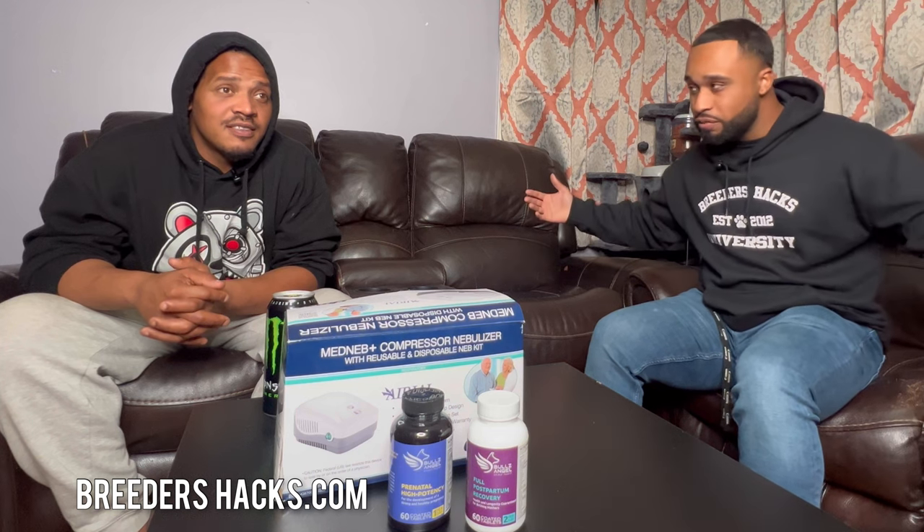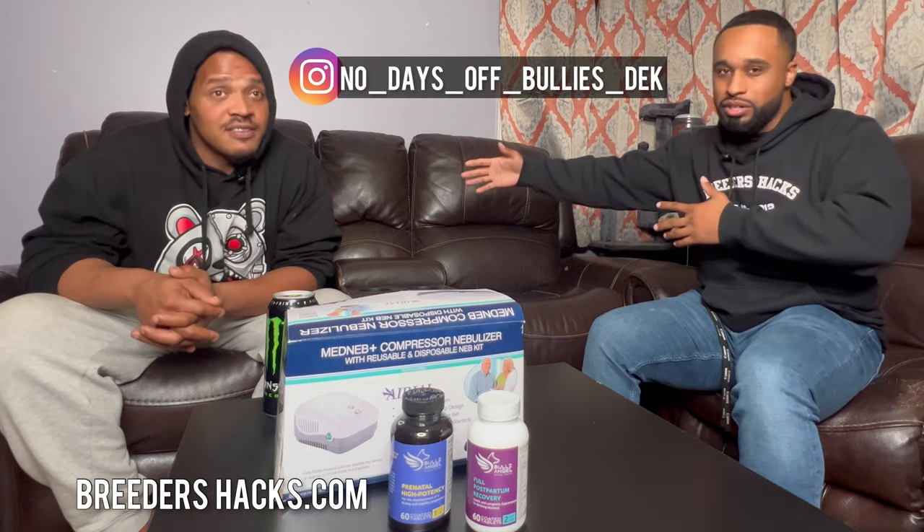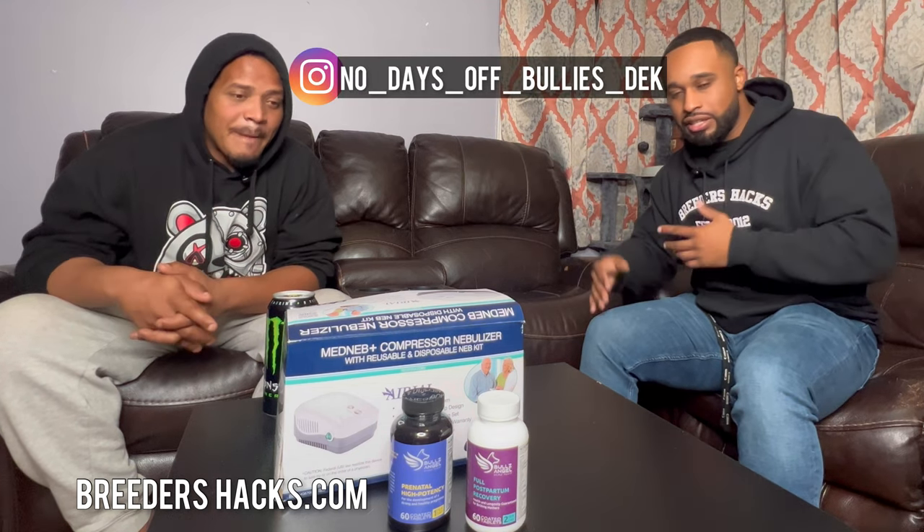We hope this information was helpful. Make sure you guys check out No Days Off Bullies on Instagram and tap in with Breeders Hacks. If you want to see more episodes like this, like, share, subscribe, and drop a comment saying you want a part two or any other puppy topics you'd like to know about.